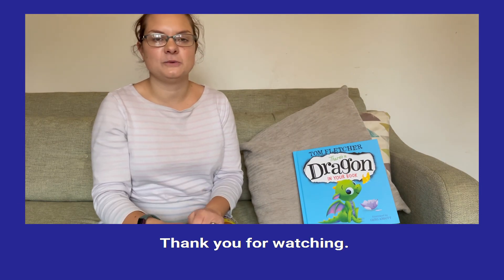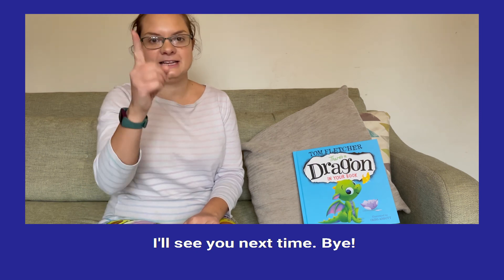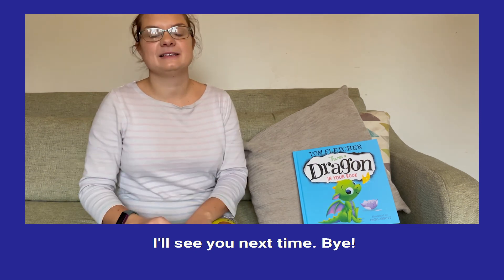Thank you for watching. I'll see you next time. Bye!